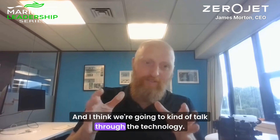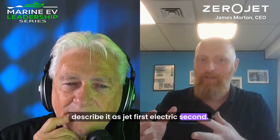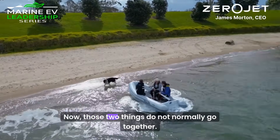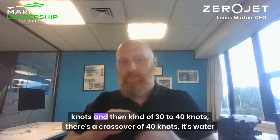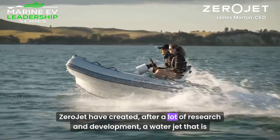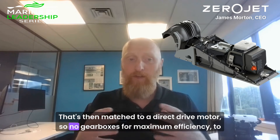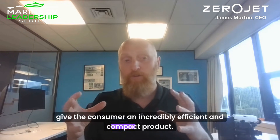If we're going to talk through the technology, I'll go back a little step. What Zero Jet has done over the last 10 years I would describe as jet first, electric second. Zero Jet have developed a highly efficient, low-speed water jet. Now, those two things do not normally go together. Your standard efficiency curve will say propellers are most efficient up to about 30 knots, then there's a crossover around 40 knots — it's water jets every day of the week. Zero Jet has created, after a lot of research and development, a water jet optimized at 16 knots that is more efficient than most propellers, which is incredible. That's then matched to a direct drive motor — no gearboxes — for maximum efficiency, giving the consumer an incredibly efficient and compact product.